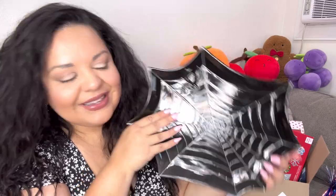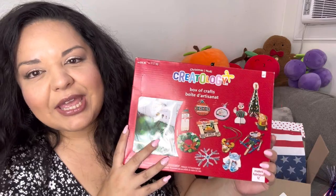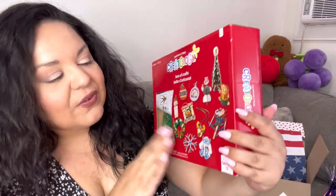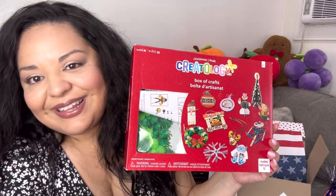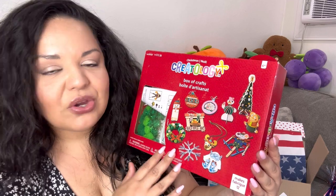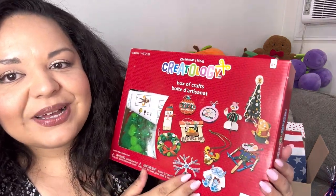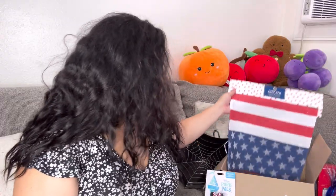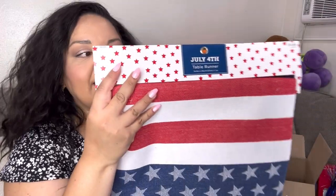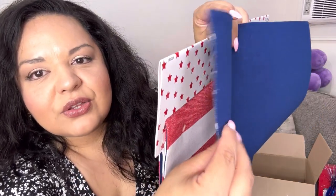I'm also including this - it came in a Michael's $10 grab bag. I thought it was fun to include because some of you guys have kids, so this will be fun to do with your kids or nephews and nieces. It's a box of Christmas crafts - you can even make a cute little gingerbread. The last item is a 4th of July table runner - the quality is really really nice with an American flag print.